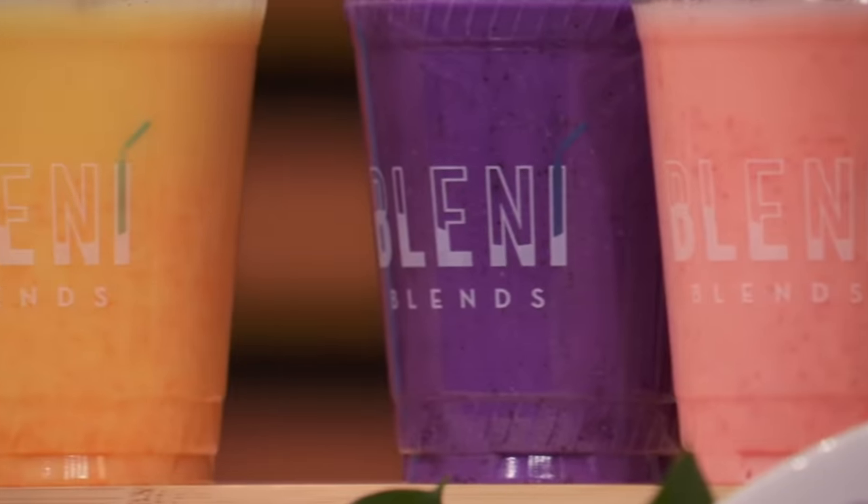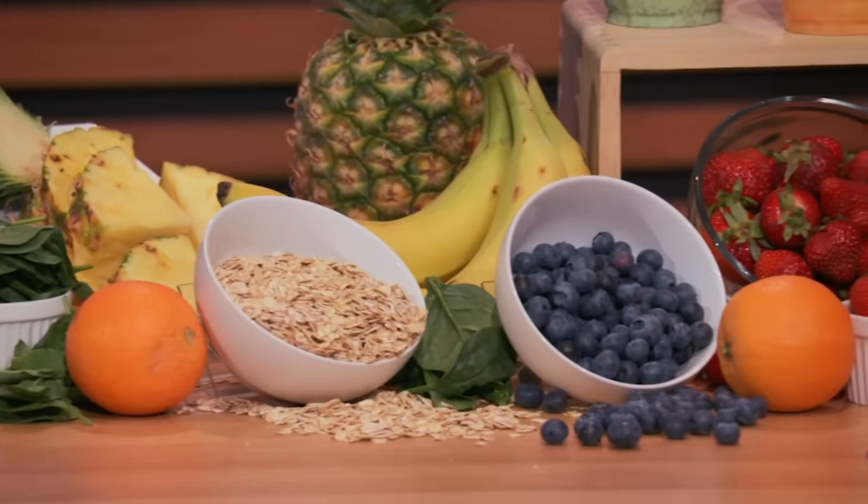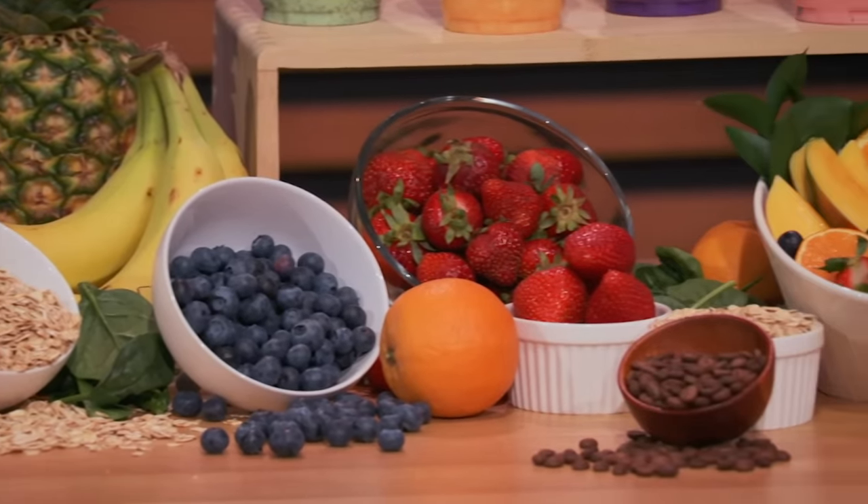Do you guys process the fruit yourself, or do you buy the pouches? They're proprietary blends, aseptically packaged in bags, so they're actually shelf-stable. We have manufacturers — three facilities in the United States that package it for us. We didn't want something that was refrigerated or frozen.